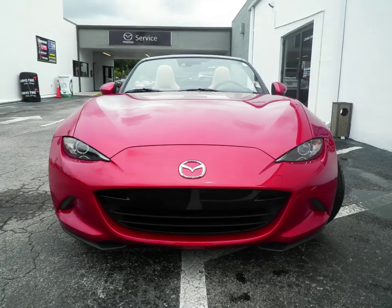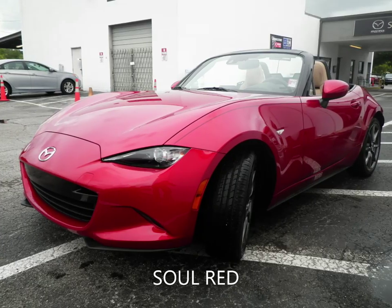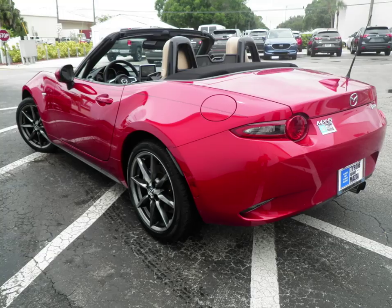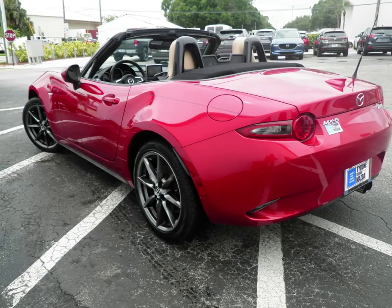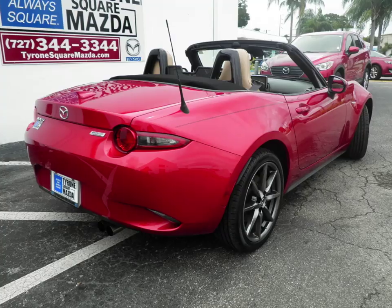Looking for something different? Tyrone Square Mazda has you covered. This 2017 Mazda MX-5 Grand Touring has a 2-liter 4-cylinder engine coupled with a 6-speed manual transmission and is ready for delivery.